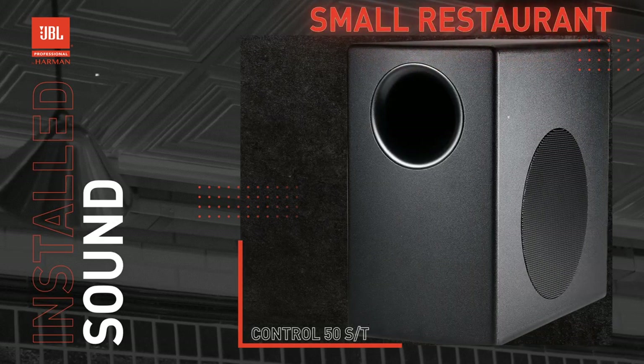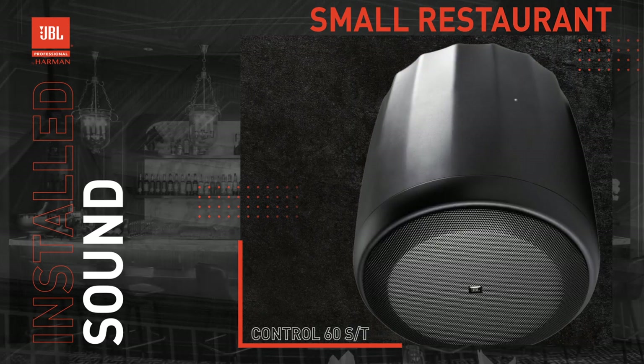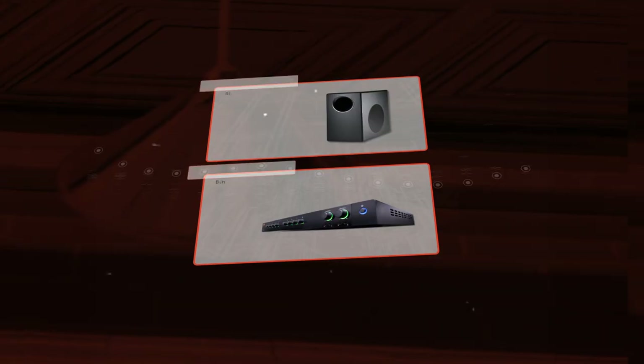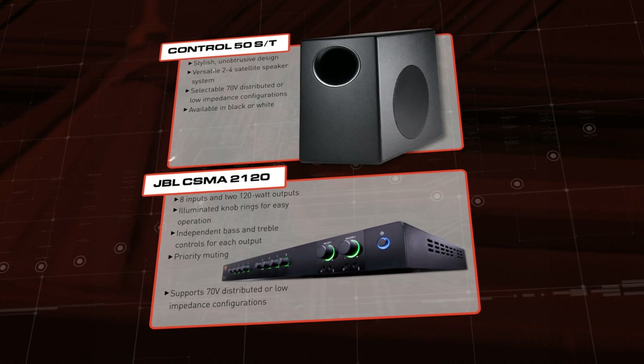Is it time to upgrade the audio in your bar or restaurant? An audio system can really set the mood, and there are so many options to choose from depending on the room's physical attributes, audio sources, and aesthetics. Let's explore one option: a JBL subwoofer and satellite system paired with a JBL mixer amplifier.